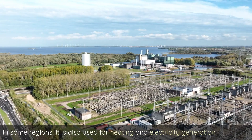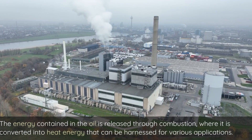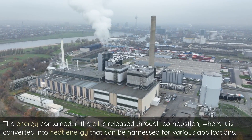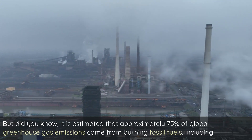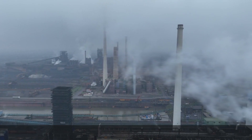In some regions, it is also used for heating and electricity generation. The energy contained in the oil is released through combustion, where it is converted into heat energy that can be harnessed for various applications. But did you know, it is estimated that approximately 75% of global greenhouse gas emissions come from burning fossil fuels, including coal and oil?